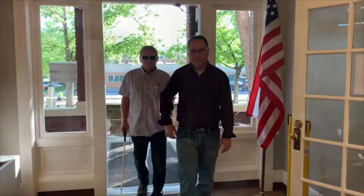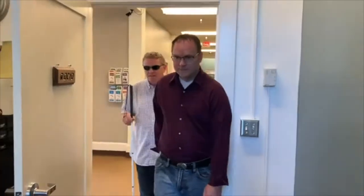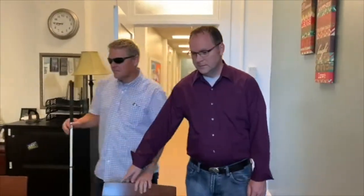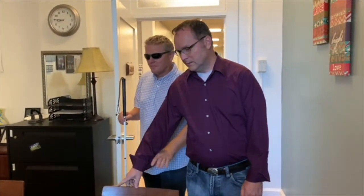The guide can also assist the person being guided to locate a chair. Note how the guide walked up to the back of the chair and tapped it with his hand. By doing this, the person being guided is able to easily locate the back of the chair they might sit in.